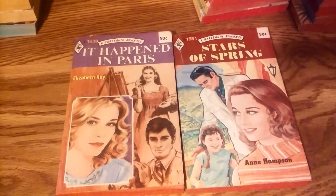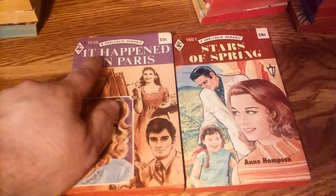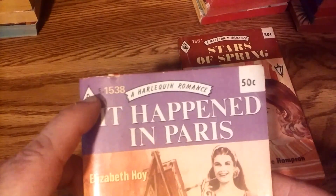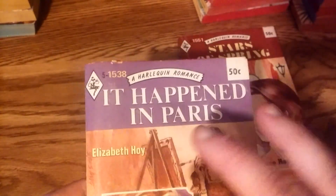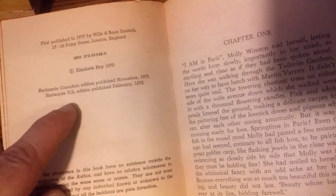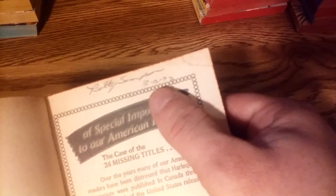Here are two more - 1532 and 1535 - both of which have fives in front of the numbers, both of which say printed in Canada on the back. This one also has a date written on here: February 26, 1972 - presumably when the person bought this one. This is U.S. edition published January 1972. So they bought this when it was a brand new book in the U.S. As you can see, the original Canadian edition came out earlier, but again this is printed in Canada.